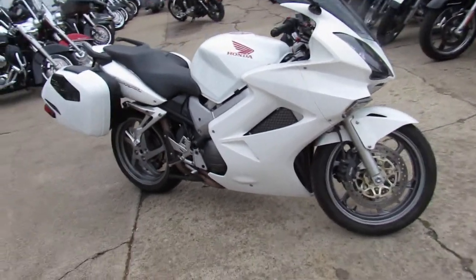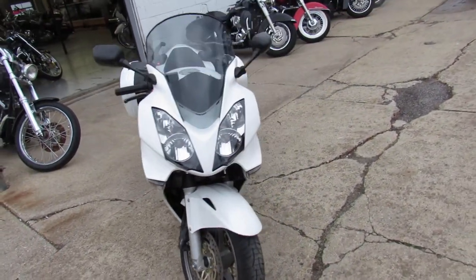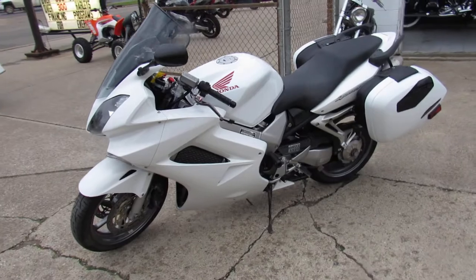This one here is a 2006 Honda Interceptor VFR 800 for sale, only $39.99 guys. Pearl white paint is near perfect, all stock, no modifications — this is the one guys.